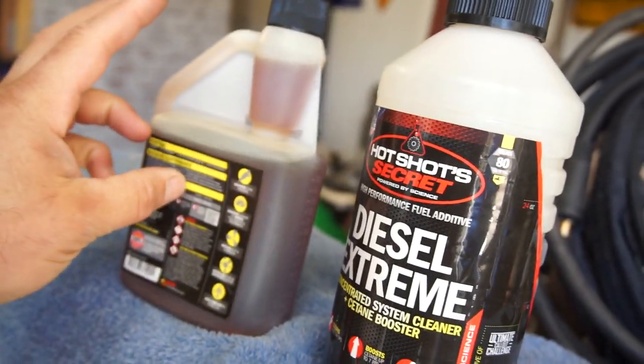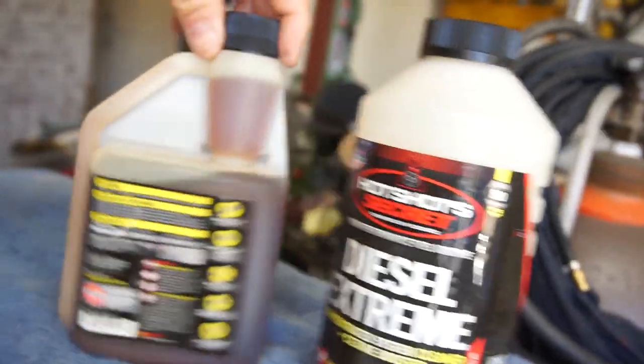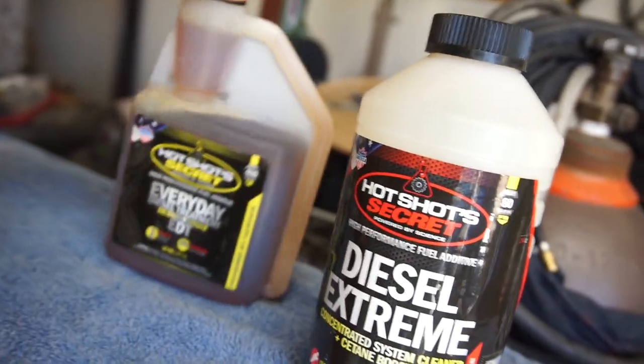There was a mail-in rebate on this through Tractor Supply — I can't remember exactly how much. I might have given the receipt to my wife; it might be inside. But they weren't that expensive — I think one was 11 bucks and the other was like 14 bucks.